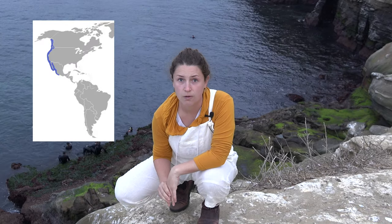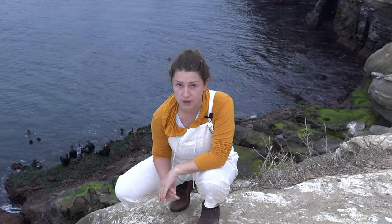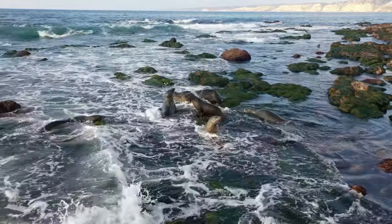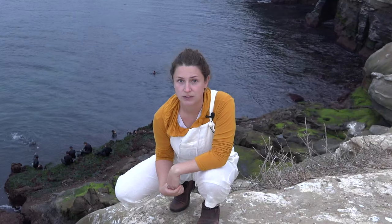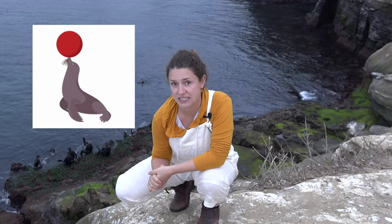Sea lions have a habitat that ranges from Alaska all the way down to Mexico, so they're widely spread across North America. Sea lions are mammals, so they do swim a lot but they need to breathe air. They're super playful and they love swimming, and they're actually known to respond to syntax, so a lot of times in a circus they'll train sea lions to do tricks.